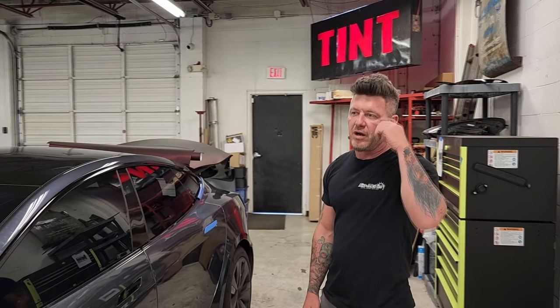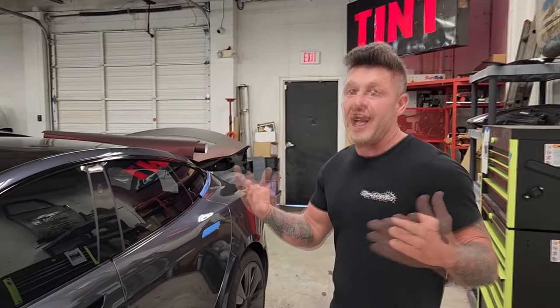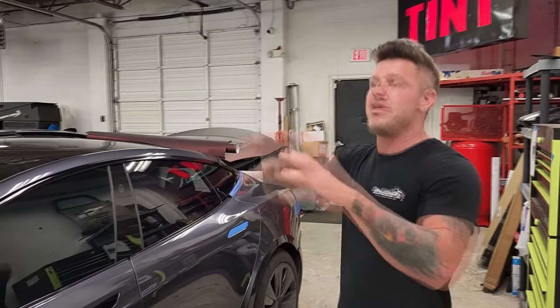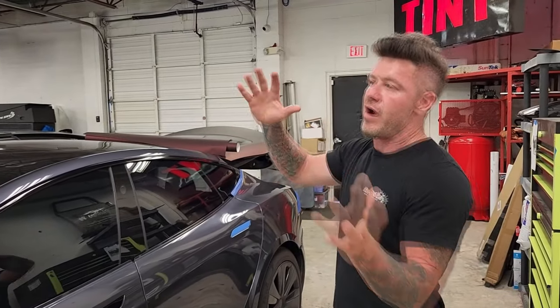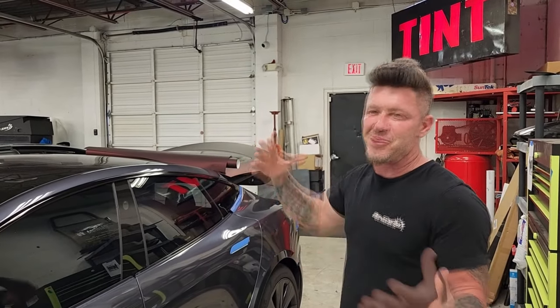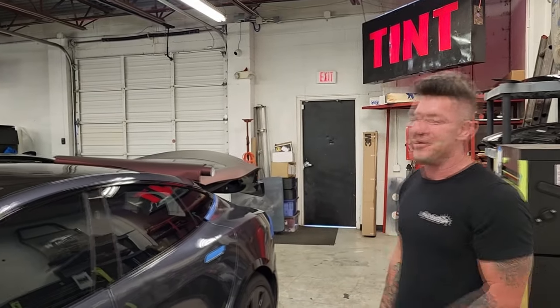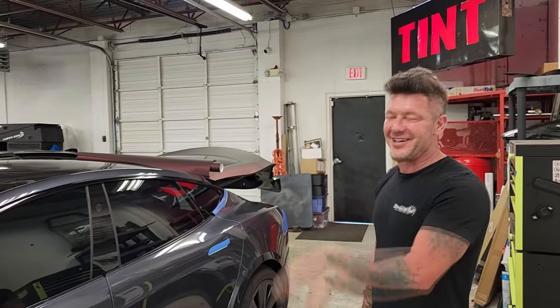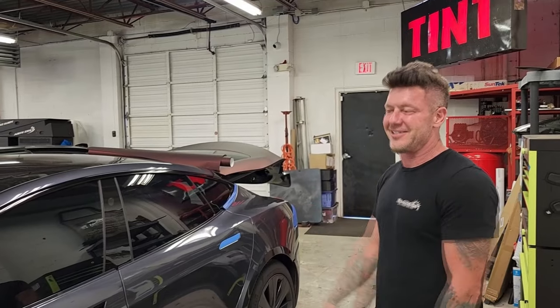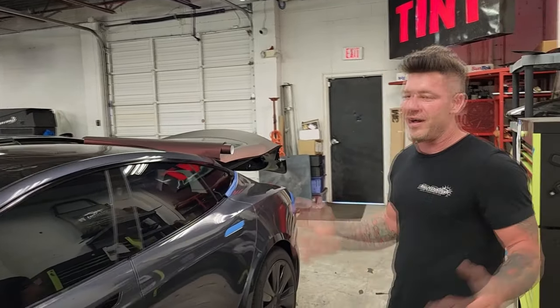We also have a big trailer we're doing for tailgating — it's like a big Razorback, a big Razorhog. I don't watch a lot of sports, but I do a lot of sports wraps for people. I'll be glad to take care of it — if you've got an idea of what you want, we can knock it out of the park.